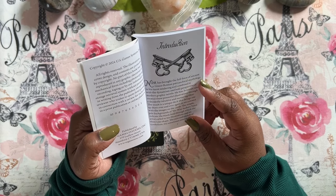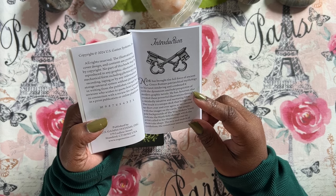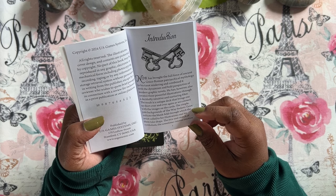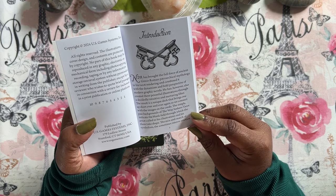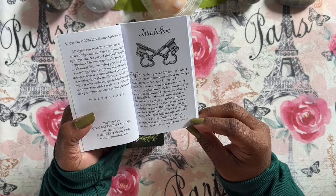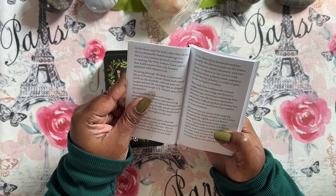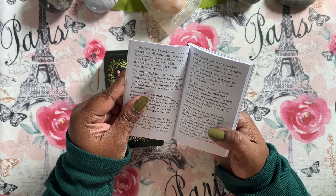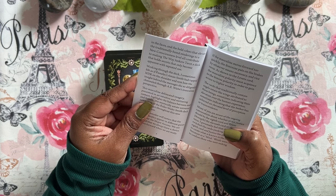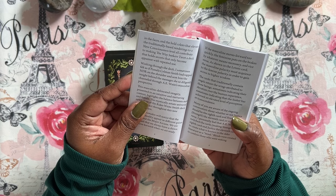The introduction reads: NDR has brought the full force of ancient Greco-Roman mythological imagery to his tarot rendering and combined it with the dynamism and bold perspective of modern graphic novels. He has also created these powerful illustrations through a decidedly intuitive and nurturing filter. The simple pale backgrounds indicate the blank field through which the artist called to his illustrations and let them take shape. Working through the deck, I sometimes felt as if Pamela Coleman-Smith had tapped NDR on the shoulder and sent him the insight behind the messages she so diligently channeled through A.E. Waite's masculine perspective.